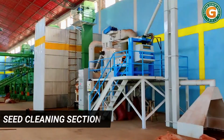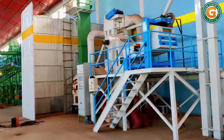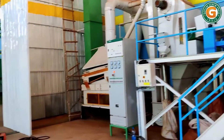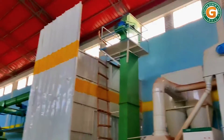Here is the seed cleaning section. The seeds enter the seed cleaner which has a vibrating screen for separating trash and impurities from the incoming seeds. The cleaned seeds then enter the destoner which separates the seeds and stones.